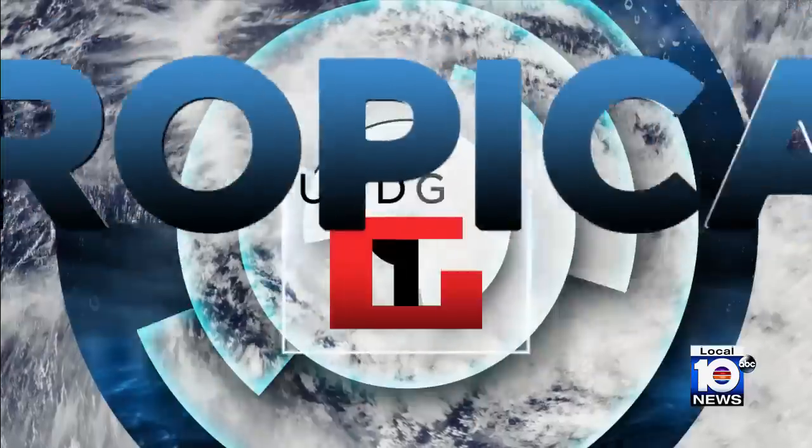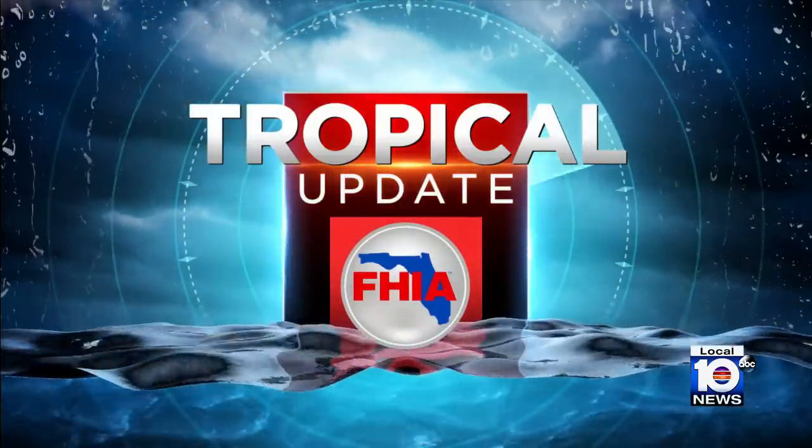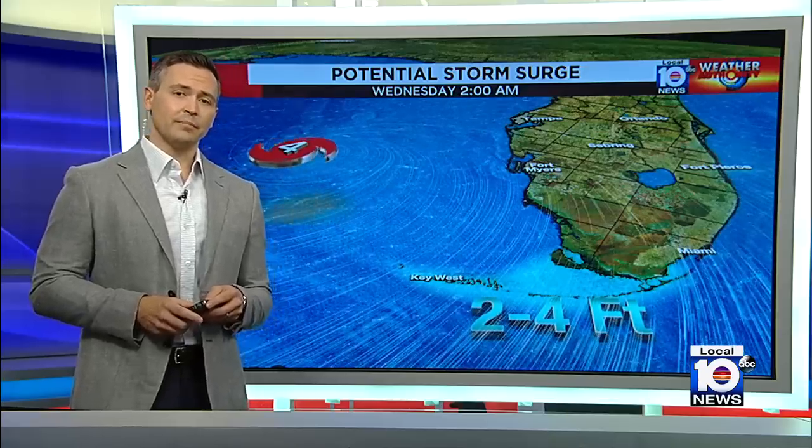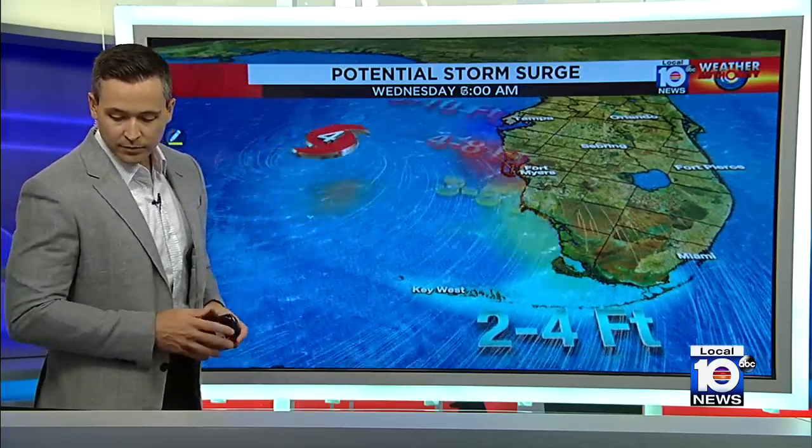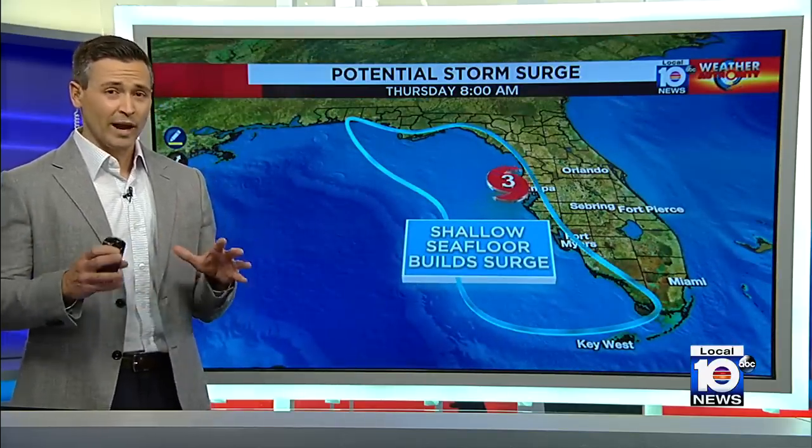Let's chat with hurricane specialist Michael Lowry. Michael, if I were in Tampa right now looking at that forecast cone and knowing the system is expected to slow down like that, I would leave as fast as I could. It's very worrisome. I would as well. This is a big storm surge threat for the west coast of Florida. Storm surge is the rise in water — the push of ocean water above normally dry land. Two to four feet is forecast down in the Keys, but as we go up to parts of the Tampa area, we're talking about up to 10 feet of storm surge possible. That's above land — if you're standing at the coastline and I'm six feet tall, that's four feet above where I stand. These are big numbers with a Category 3 hurricane coming ashore.